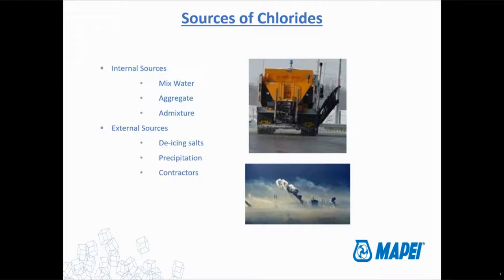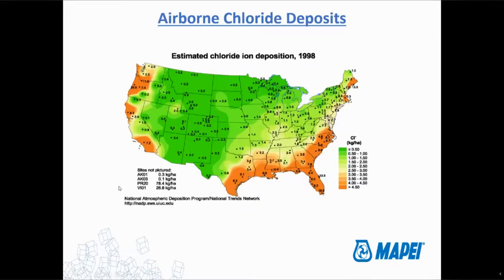Then there are the external sources, which include de-icing salts, precipitation, which can help wash those salts into various bridges and roadways. And somewhat jokingly, contractors — what I'm referring to is it has happened: a contractor doing a parking garage or a bridge along the coast runs out of water, looks at the ocean, and decides to use a couple of buckets of ocean water. As you know, ocean water is salt water with all sorts of chlorides. It's a really bad idea. The point is: make sure you know where your water is coming from when you're mixing concrete.